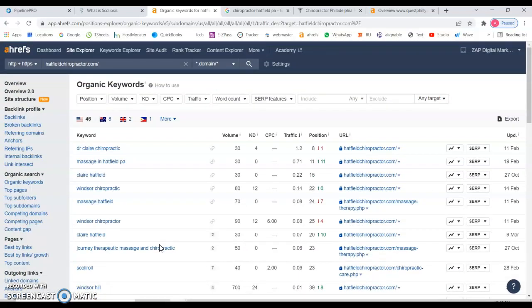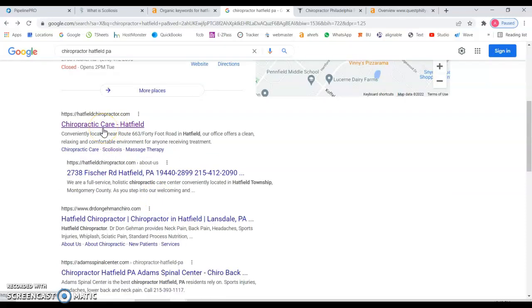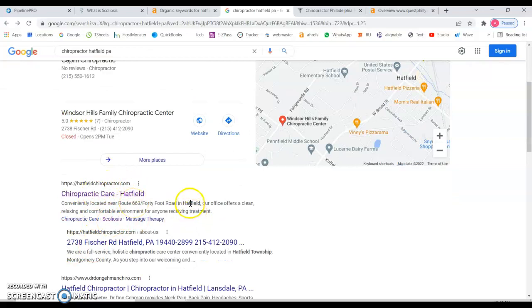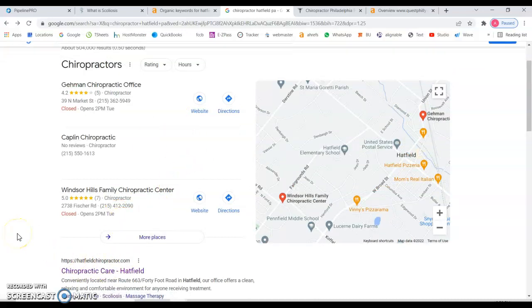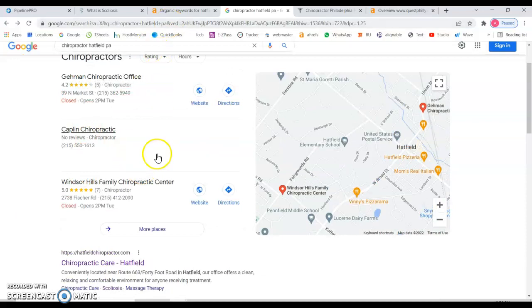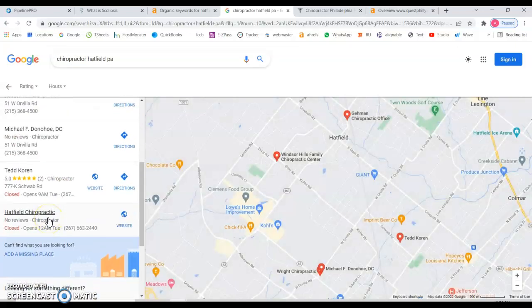If I go to Google and type 'chiropractor Haver PA,' you should be appearing in the map section — that's very important because 90% of people who do a Google search only look at the top results. I can see on the organic results you're actually number one, but the search volume isn't very high. Because you mention 'Haver' on your website and you're a chiropractor, that's why you're ranking number one, but there are fewer than 10 searches a month for that specific keyword, so there's nothing really solid there.